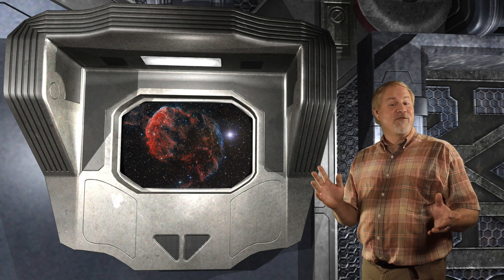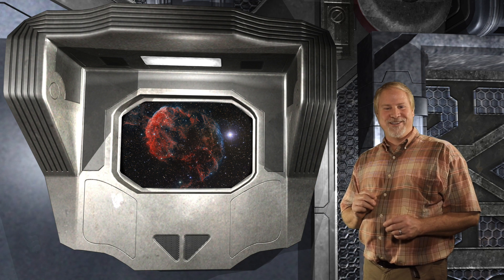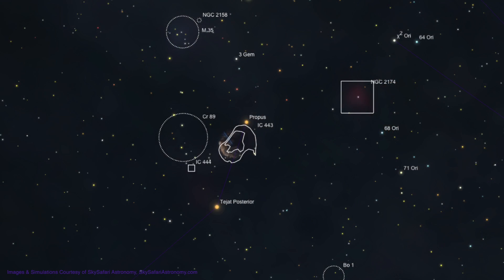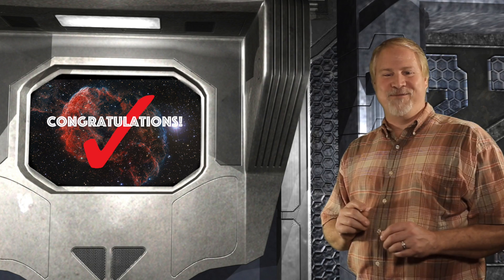Light from the supernova explosion that created the nebula first reached Earth over 30,000 years ago. To locate IC 443, we'll be starting at the 3rd magnitude star Propus, also known as Eta Geminorum, found about 2 degrees to the left of the Monkey Head Nebula that we just located. From Propus, just move 3 quarters of a degree to the lower left, and you'll run into the nebulosity that is the Jellyfish Nebula.